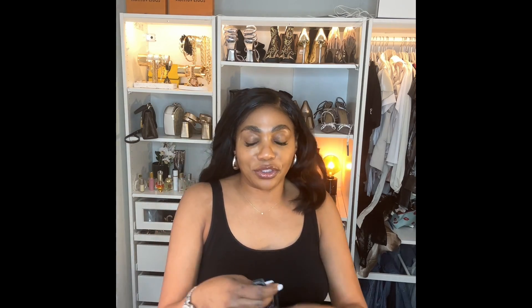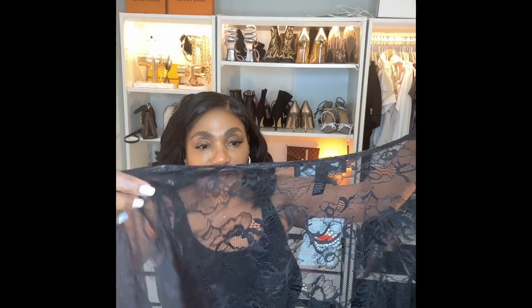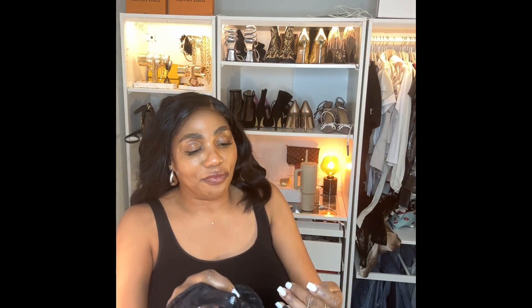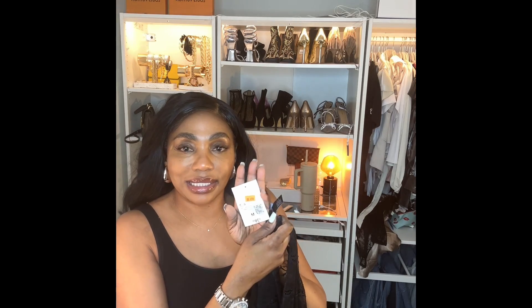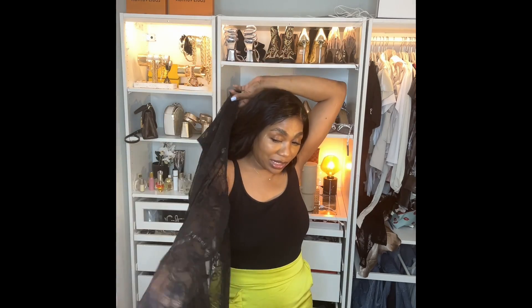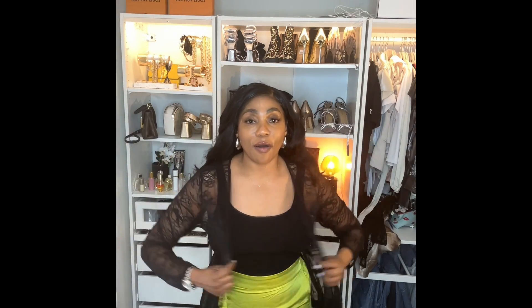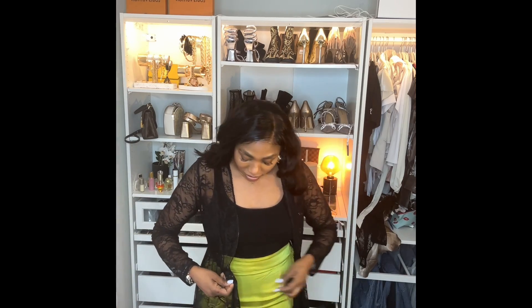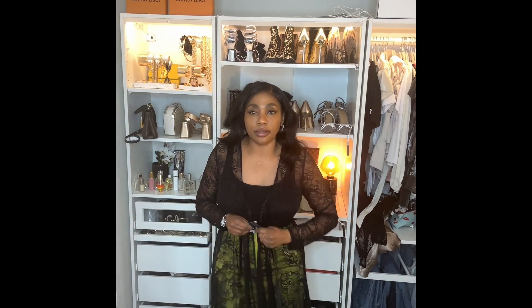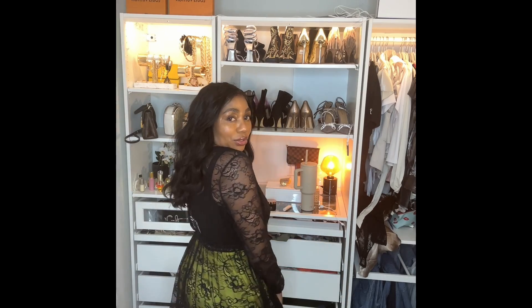I also found this cute little sheer lace cover from H&M — it was $19.99. I had to snatch it because it's a great piece. I could wear it over wide-leg pants, and in the fall it works beautifully. It ties in the front like this. I just love it — I think it's really, really cute.